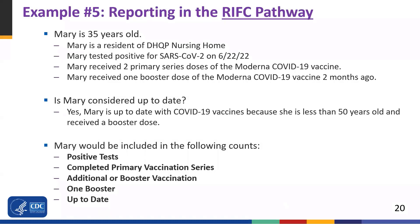We'll go over the Mary scenario as it pertains to the RIFC pathway. Mary is 35 years old and a resident of DHQP Nursing Home. She tested positive for SARS-CoV-2 on 6-22-22. Mary received two primary series doses of Moderna and one booster dose of Moderna COVID-19 vaccine two months ago. Is Mary considered up-to-date? Yes — she is considered up-to-date because she is less than 50 years old and received a booster dose. Mary would be included in the following counts: the positive test, complete primary vaccination series, additional or booster vaccination, the one booster count (a subcategory), and the up-to-date data element for the resident impact and facility capacity pathway.